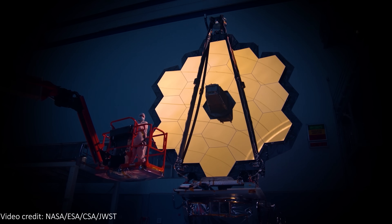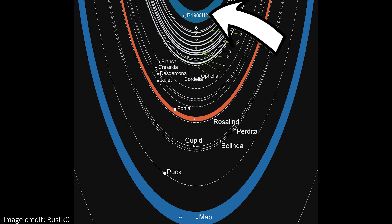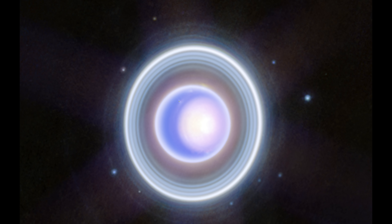JWST's near-infrared camera NIRCam has even captured the faint and diffuse Zeta ring, the innermost and least bright of Uranus' rings. As far as we know, the planet has 13 rings, and I think we can see 11 of them here, but do let me know how many you can count.